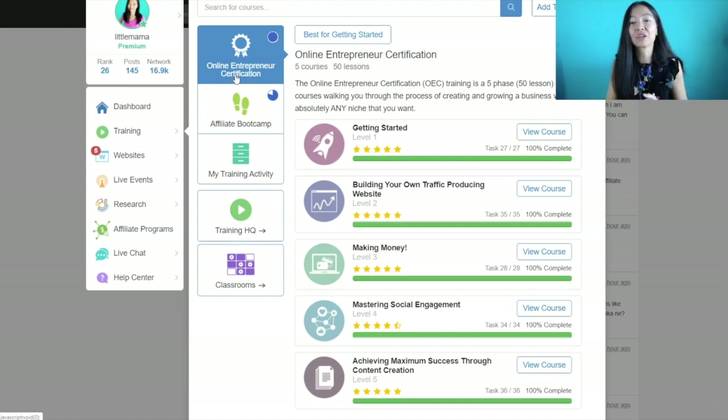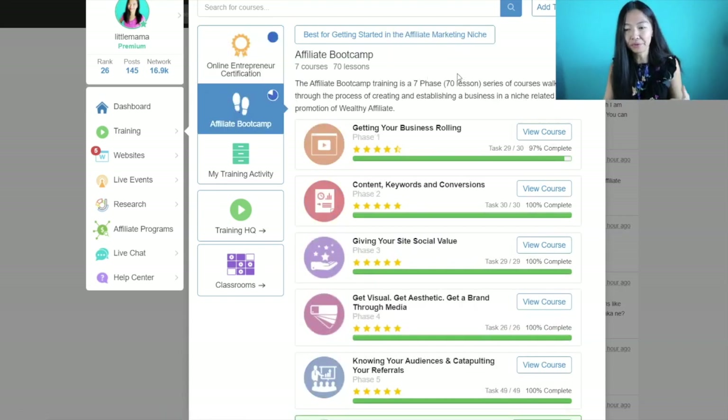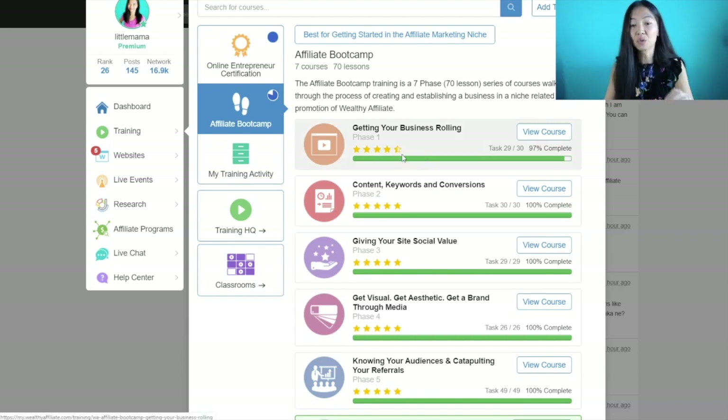If you want to build your business on your own topic — a topic you really like — it's highly encouraged, and you'd use the Online Entrepreneur Certification course. The majority of people who come into Wealthy Affiliate go through that course. For me, I went through Affiliate Bootcamp — actually I've gone through both, you can see it's 100% — because I promote Wealthy Affiliate and have been doing that since 2016. You do have access to the Bootcamp course with your free account as well.